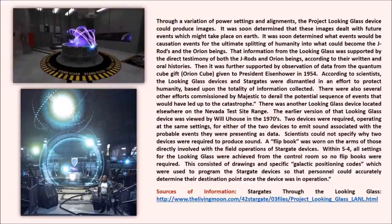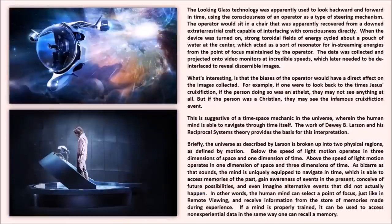The flip books consisted of drawings and specific galactic positioning codes used to program the stargate devices so that personnel could accurately determine their destination point once the device was in operation. The Looking Glass technology was apparently used to look backward and forward in time using the consciousness of an operator as a type of steering mechanism. The operator would sit in a chair apparently recovered from a downed extraterrestrial craft capable of interfacing with consciousness directly. When the device was turned on, strong toroidal fields of energy cycled about a pouch of water at the center, which acted as a resonator for in-streaming energies from the point of focus maintained by the operator.